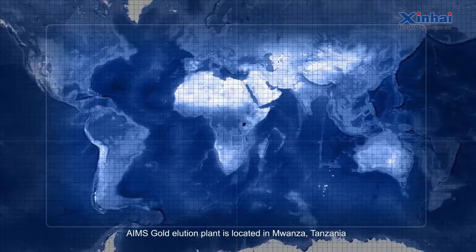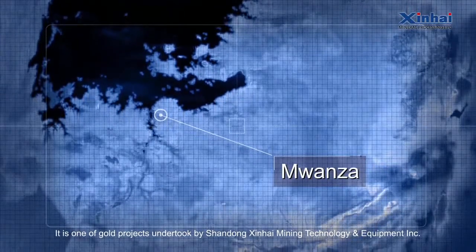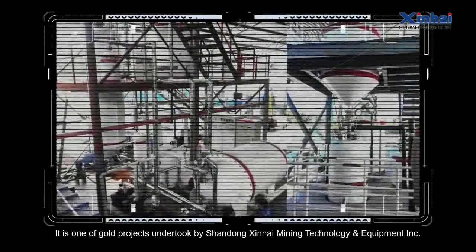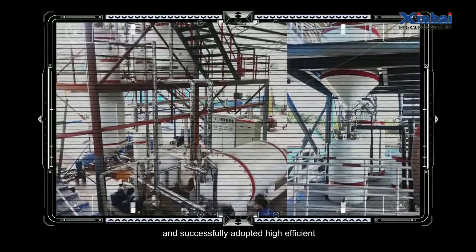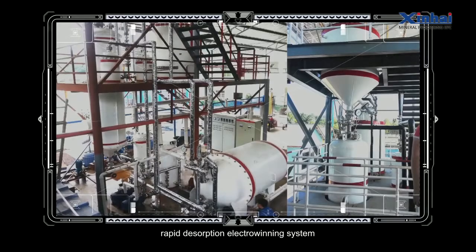AIMS Gold Elution Plant is located in Mwanza, Tanzania. It is one of the gold projects undertaken by Shandong Xinhai Mining Technology and Equipment Incorporated, and successfully adopted a high-efficient, low-consumption, rapid desorption electro-winning system.